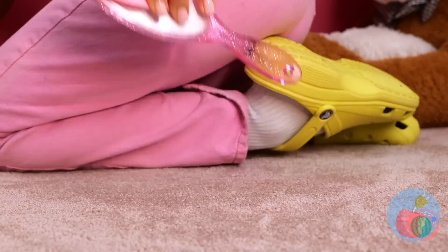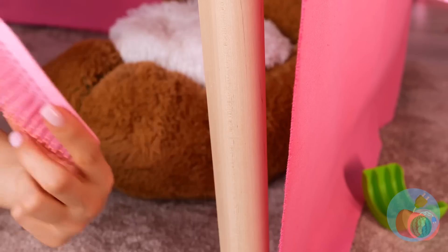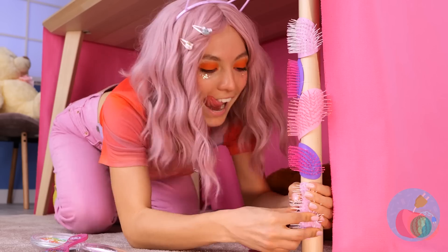I think you broke that brush! No matter, those bristles look alright! Just add some glue and it's a new scratching post! You sure go through a lot of brushes!